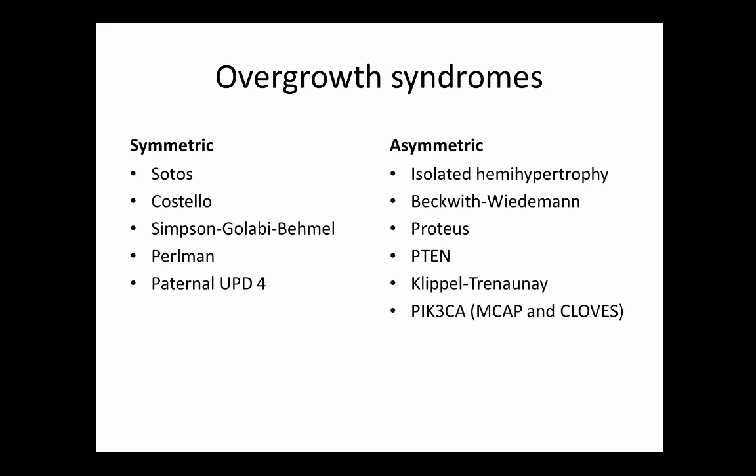Overgrowth syndromes can be split into symmetric and asymmetric forms. Sotos syndrome, Costello syndrome, Simpson-Golabi-Behmel, Perlman, and maternal UPD-4 tend to be symmetric. Asymmetric forms include Beckwith-Wiedemann, Proteus, and PTEN-related syndromes. Beckwith-Wiedemann also has a macrosomia that develops prenatally, so it could technically fall into both categories — it's not a clean division.